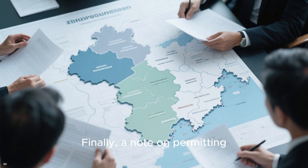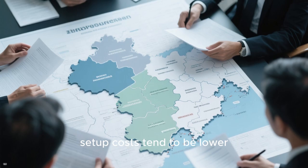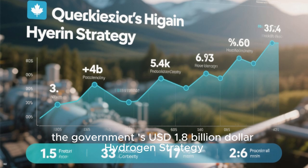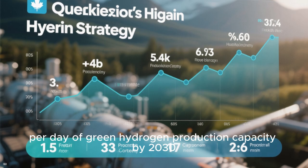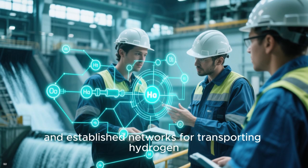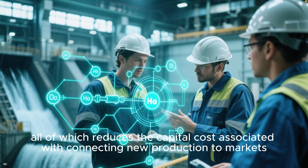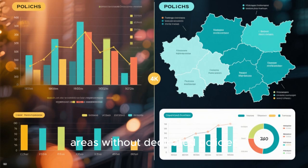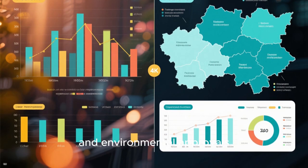Finally, a note on permitting. In regions with streamlined approval processes and clear green hydrogen strategies, setup costs tend to be lower. For example, in Quebec, Canada, the government's $1.8 billion hydrogen strategy includes plans to deploy 250 tons per day of green hydrogen production capacity by 2030. The province has abundant hydropower, a skilled workforce, and established networks for transporting hydrogen, all of which reduce the capital cost associated with connecting new production to markets. By comparison, areas without dedicated policies may face longer timelines and higher costs for grid interconnection, safety upgrades, and environmental approvals.